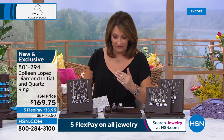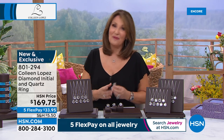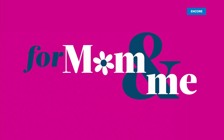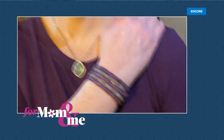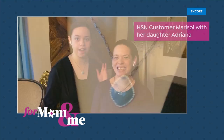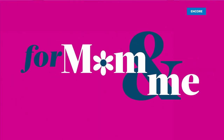For our Mom and Me event, we had a chance to talk to some of our customers. Two very special ladies had this to share: 'Hi HSN, I'm Marisol and I'm here with my daughter Adriana. Colleen Lopez jewelry is timeless and classic — made with such quality and care. There are so many stones and styles and just something for anyone. You are bound to receive many compliments.' How adorable! That just touched my heart.